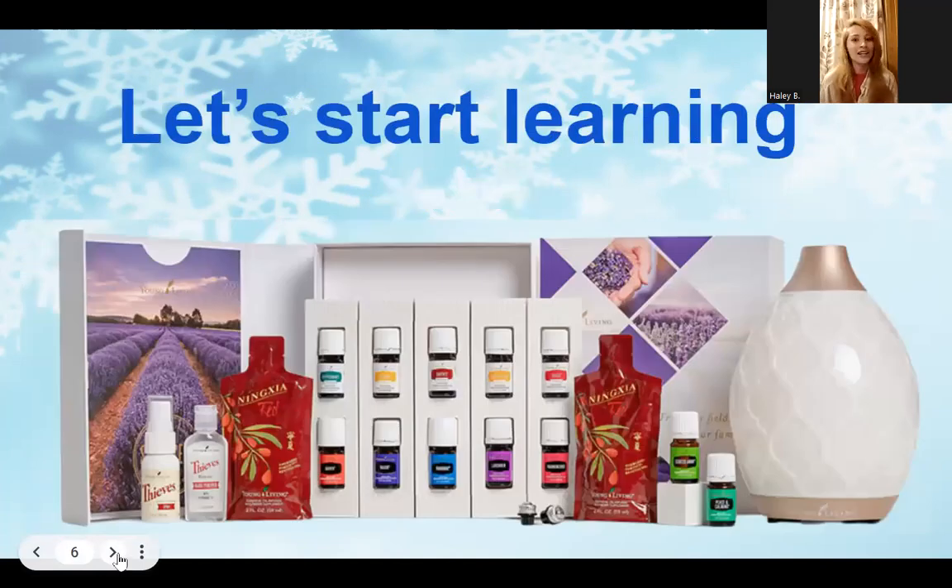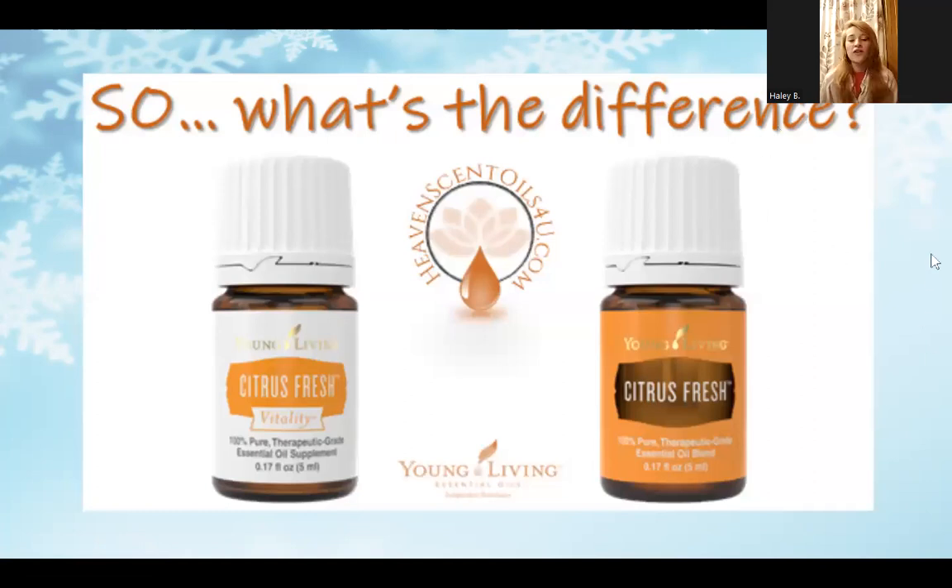One thing we're going to go over is the different labels Young Living has to offer — the Vitality oil label versus the regular essential oil label. The FDA does not allow Young Living to have a single label approved for both topical and internal use. So what they've done is made two separate labels: a white label indicating that specific oil can be ingested, and regular labels in solid different colors. Essentially they are the same exact oil, but with different labels due to FDA regulations.